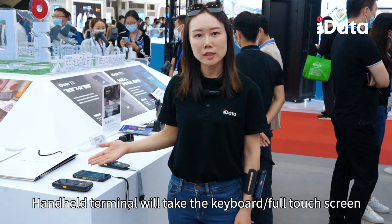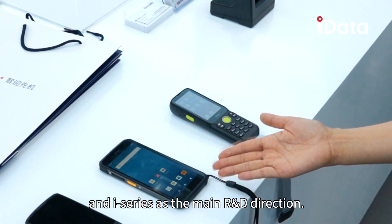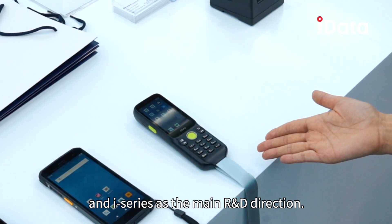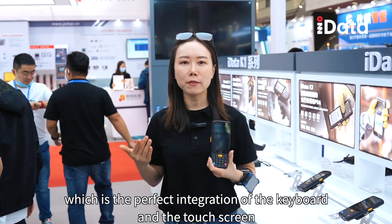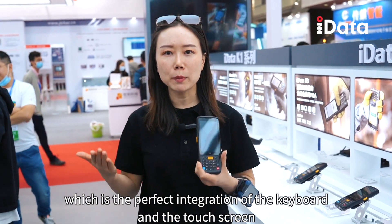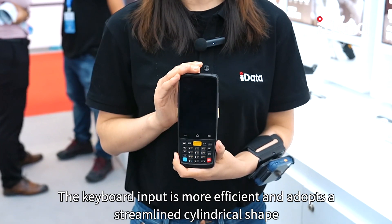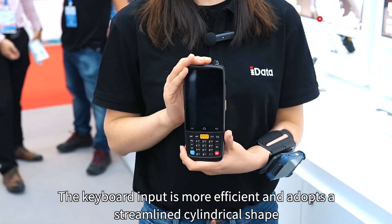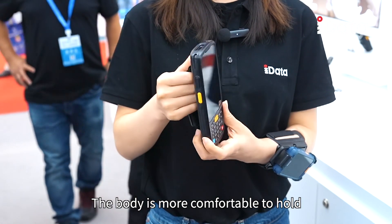The handheld terminal takes the keyboard, touch screen, and iSeries as the main R&D directions. The Key series is a keyboard model which is the perfect integration of the keyboard and the touch screen. The cable input is more efficient and adopts a streamlined cylindrical shape — the body is more comfortable to hold.